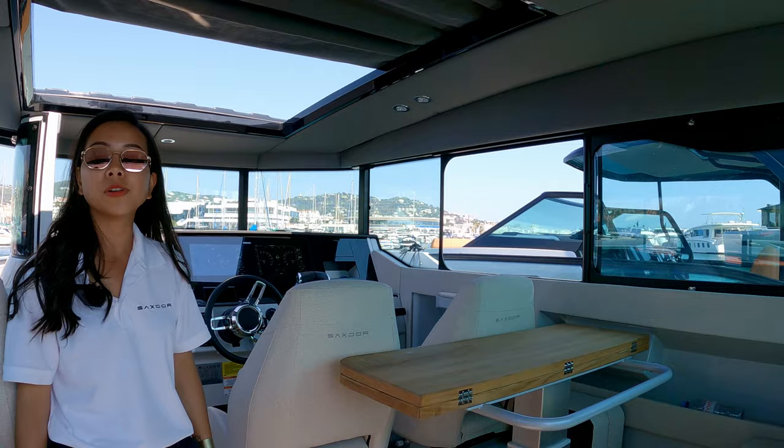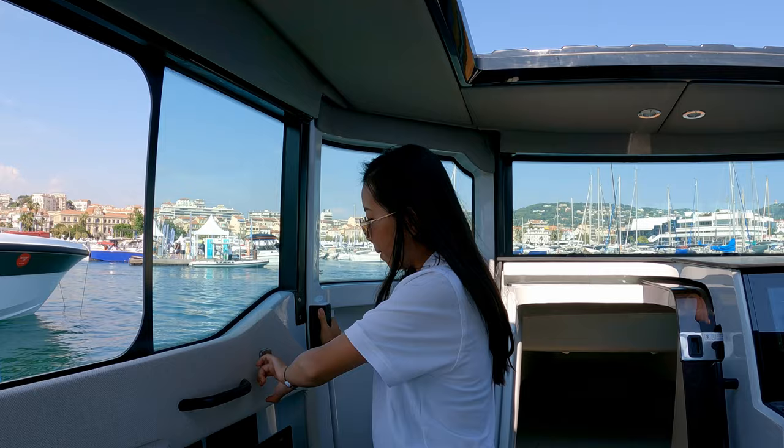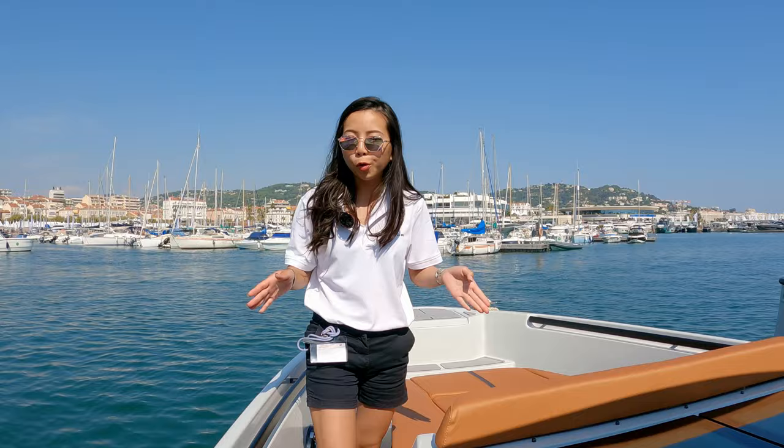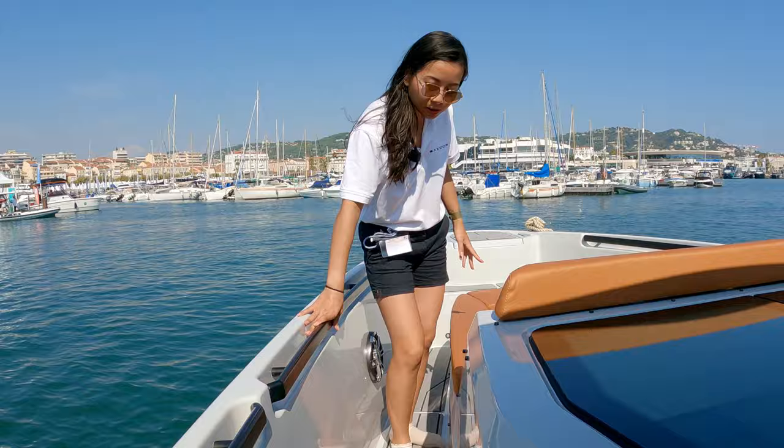The best feature of this boat is that this is a walkthrough — the door is closed, and if you want to walk through, you press the button and the door opens. From here, you can really easily access with the passages. A plus point for this Sacdo 320 GTC is that this area is tall enough that you can safely walk through with the non-anti-slip deck.